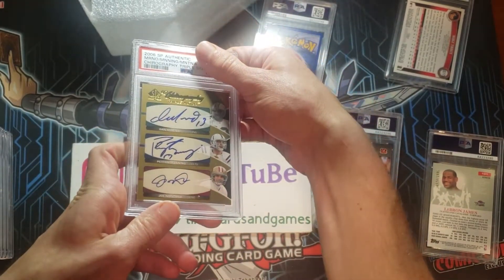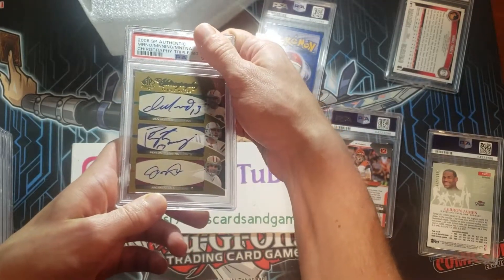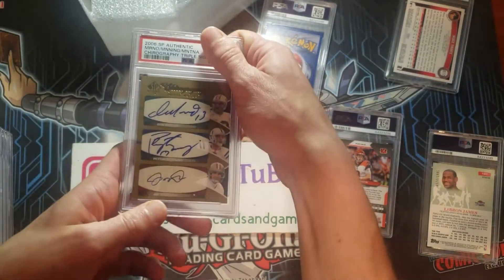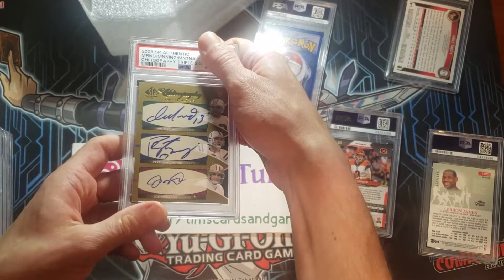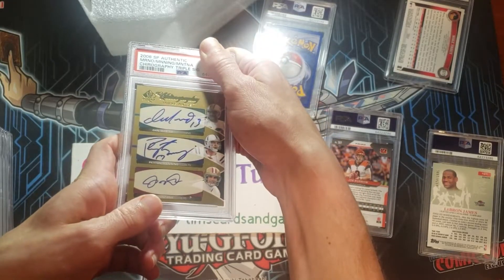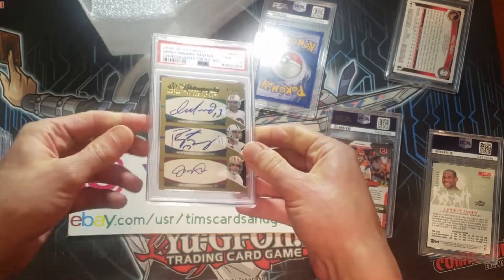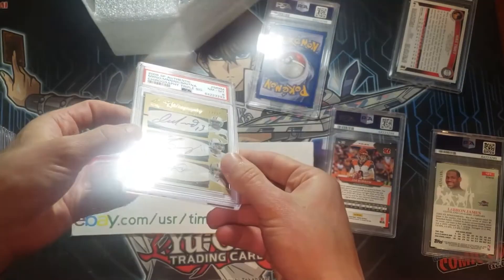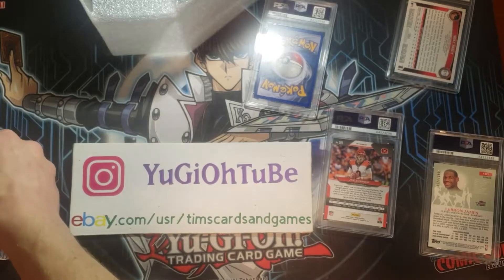Triple auto of Dan Marino, Peyton Manning, Joe Montana. Beautiful, iconic — three great all-time quarterback greats, on-card triple signature. I'm going to say 8; be thrilled with a 9. I can't imagine less than an 8. An 8 — boom. An 8 is an acceptable range for this card. It had some whitening on those gold corners. I would have loved a 9, but an 8 is fine.